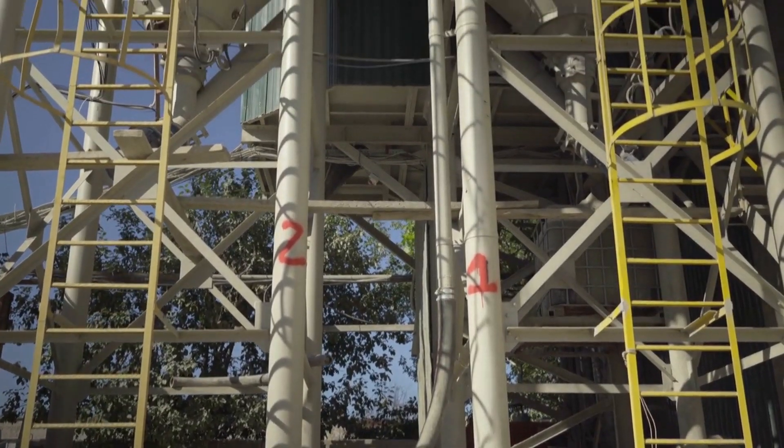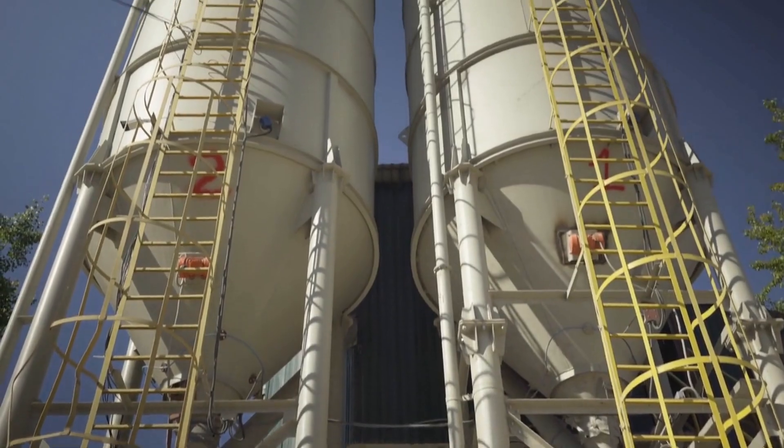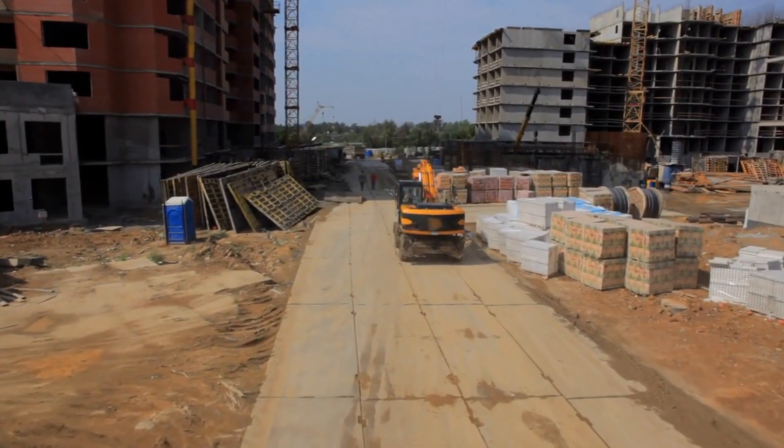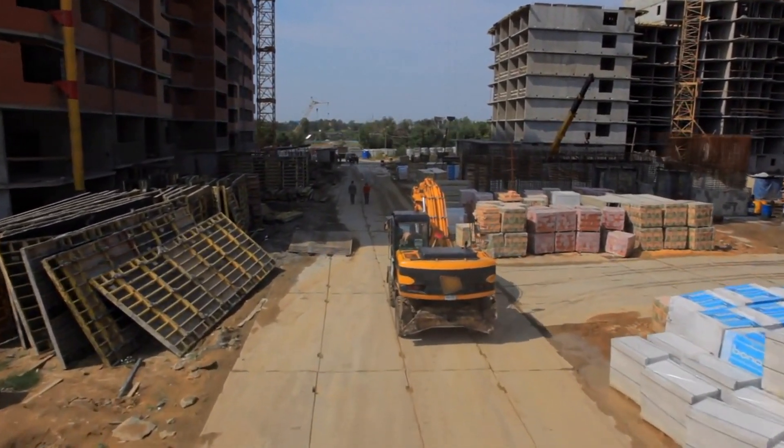Despite its drawbacks, cement remains one of the most important and widely used building materials in the world. It has helped to shape our cities and infrastructure, and it will continue to play a vital role in construction for many years to come.